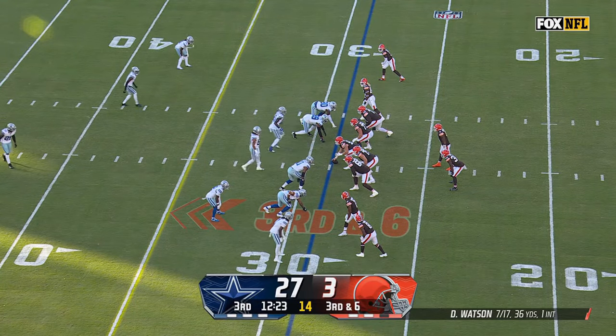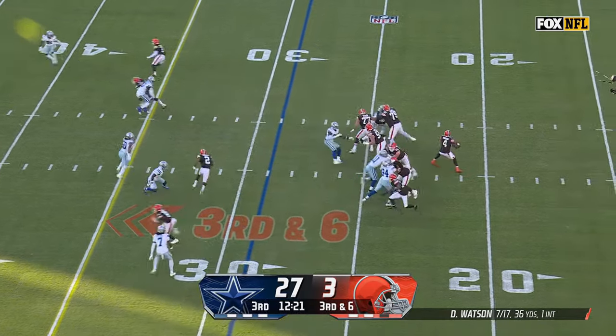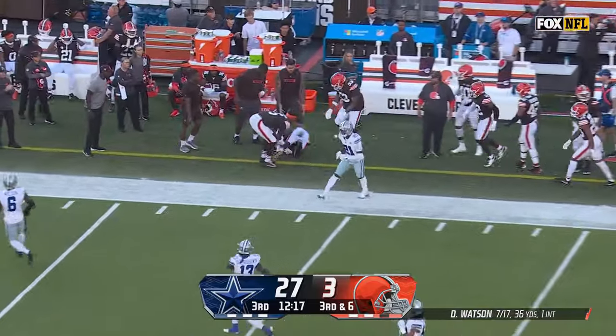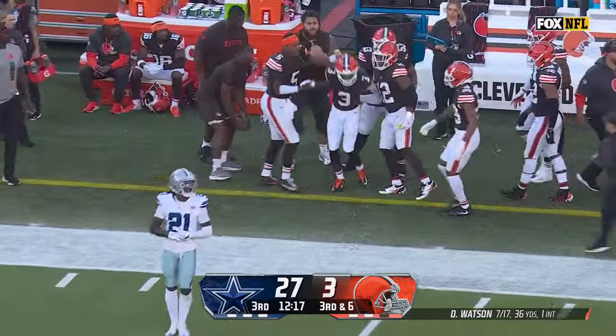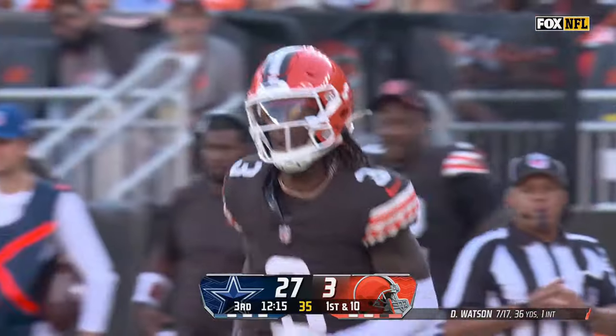Good solid execution — eliminate some of the penalties, try to build something as this half goes. Third and six. Jerry Judy has a catch and gets a sarcastic cheer — that's their longest play of the day, and it converts the first down.